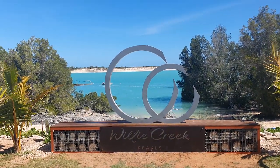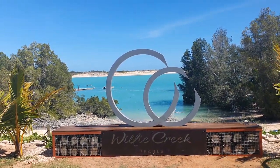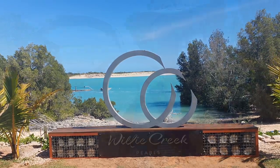We're going to go to the Wylie Creek Pearl Tour. We're going to get a tour - we had a bus pick up from here at the caravan park, so you couldn't ask for anything better. Pretty relaxing after a busy morning. Here we are at Wylie Creek Pearl Farm in Broome, WA. We made it.